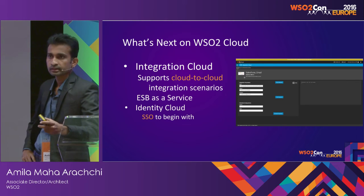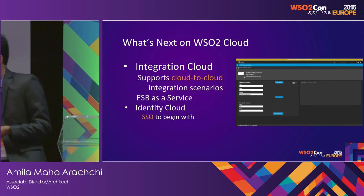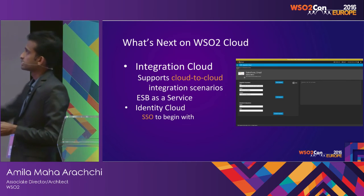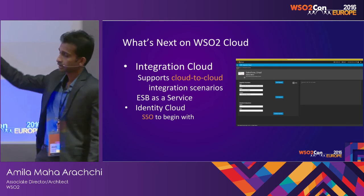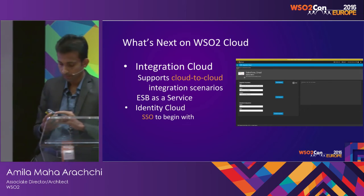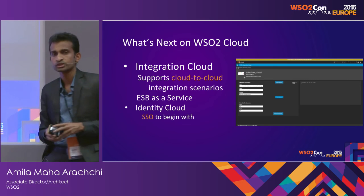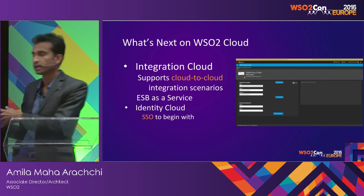What's next is the coming Integration Cloud. At the beginning, they are planning to support Cloud-to-Cloud integration. For example, this screenshot shows getting records from Salesforce and sending an email using Gmail. This Cloud-to-Cloud integration solution is developed using Developer Studio, which provides the tooling.